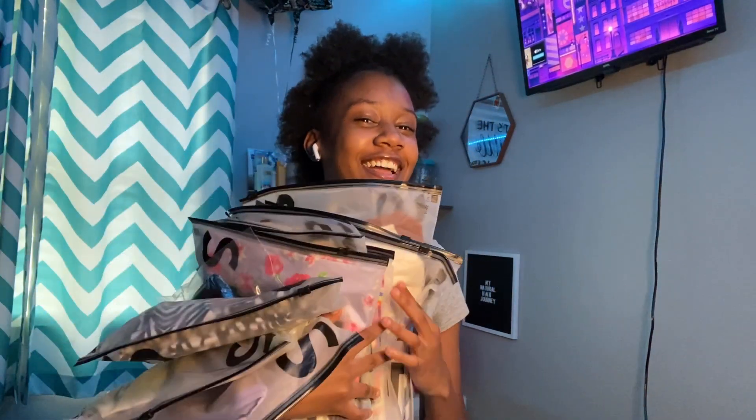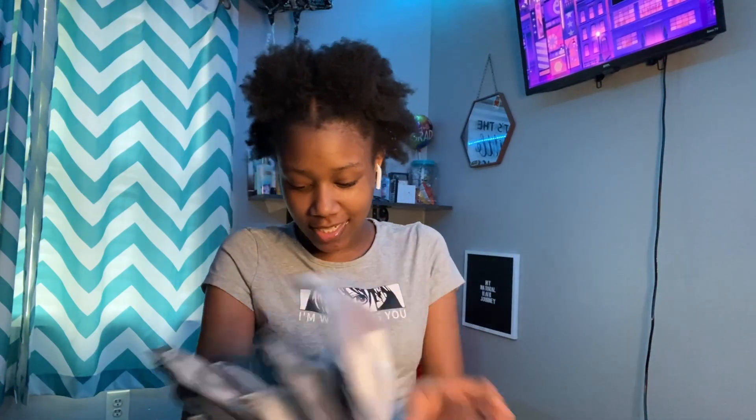I have never ordered this much stuff from Shein all in one sitting. I ordered a lot of stuff — it is a combination of t-shirts, regular shirts, dresses, skirts, pants, and accessories. So this is going to take a while. The first thing I'm assuming is the sunglasses, and it comes with a really cute case.